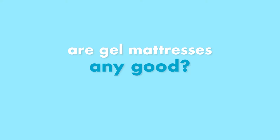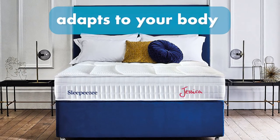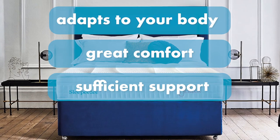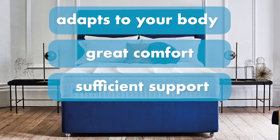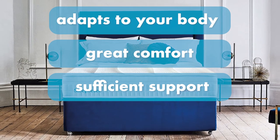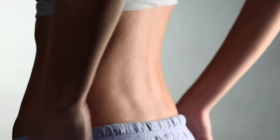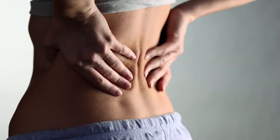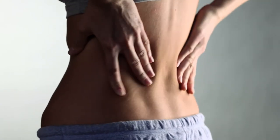Are gel mattresses any good? If you're looking for a mattress that adapts well to your body, offers a high degree of comfort and sufficient support, then a gel foam mattress is a good choice. They're also highly recommended for people looking for a good compromise between cold foam and memory foam. Gel foam mattresses work well for sleepers who deal with back pain — they're great for spinal alignment and pressure relief.